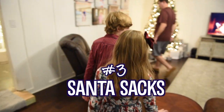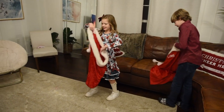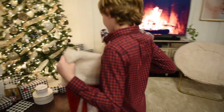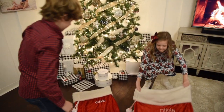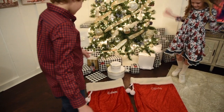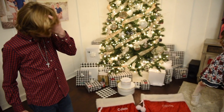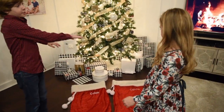Okay, that's done — time for number three on our list: setting out our Santa sacks. Right under the tree here, go ahead and set them out. So Santa is going to put in some presents — a lot of presents — and we'll open them. You set them under the tree and Santa fills them with presents, along with many other presents.